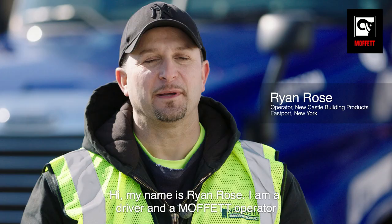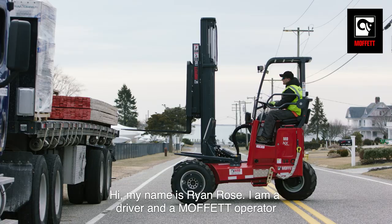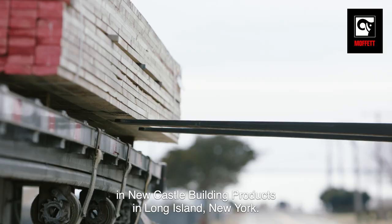Hi, my name is Ryan Rose. I am a driver and a Moffitt operator at Newcastle Building Products in Long Island, New York.